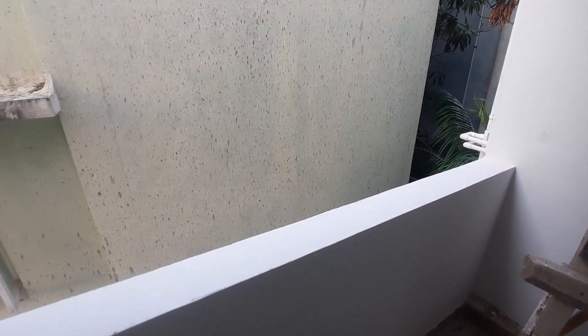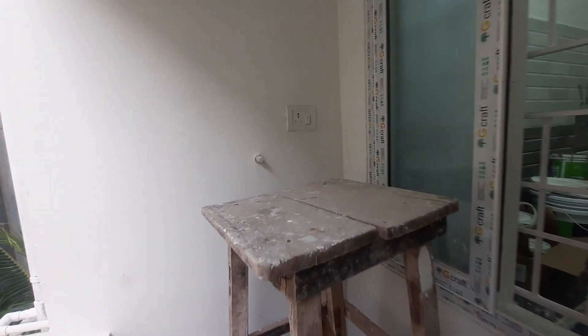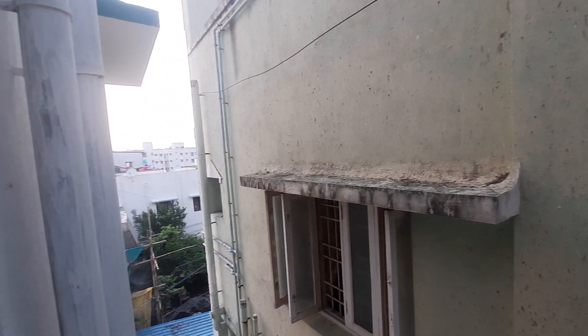This is the balcony, which is very spacious. It is a good-sized balcony attached to the room, and you can see the open area around it.